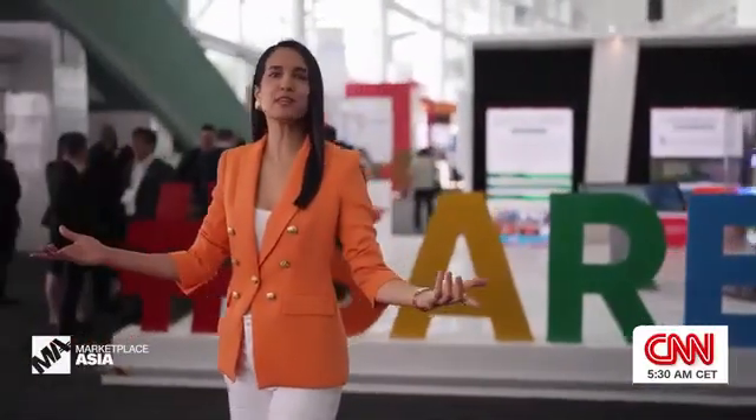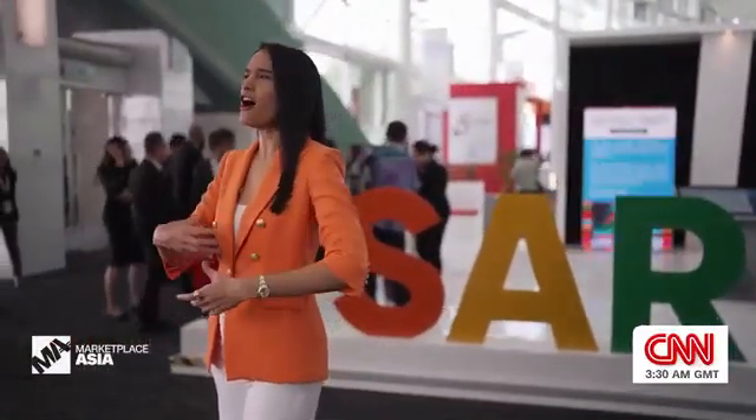We're at SERIF 4.0 in Kuching, Malaysia. This is an event focused on shaping Southeast Asia's clean energy future.